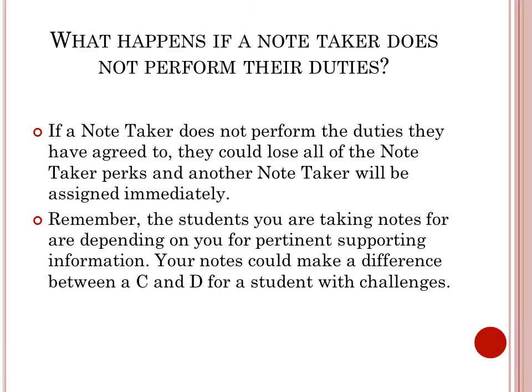What happens if a notetaker does not perform their duties? If a notetaker does not perform the duties they have agreed to, they can lose all notetaker perks and another notetaker will be assigned immediately. Remember, the students you are taking notes for are depending on you for pertinent supporting information. Your notes can make a difference between a C and a D for a student with challenges.